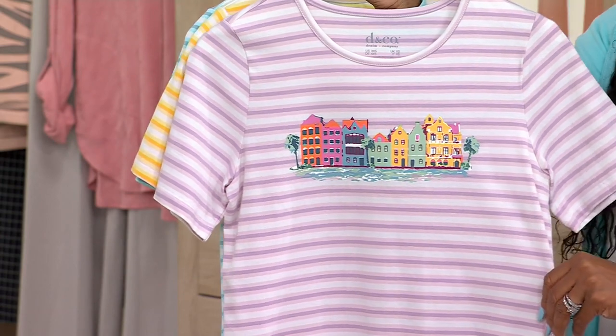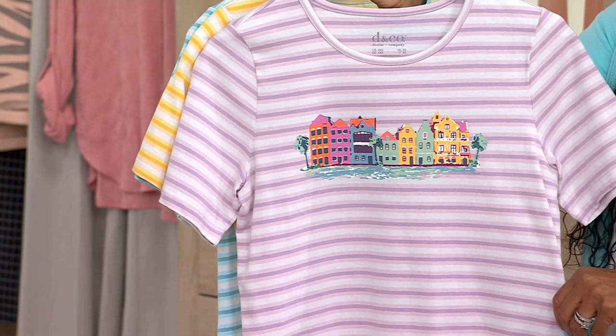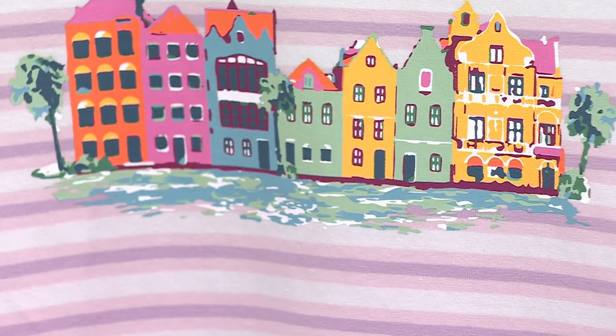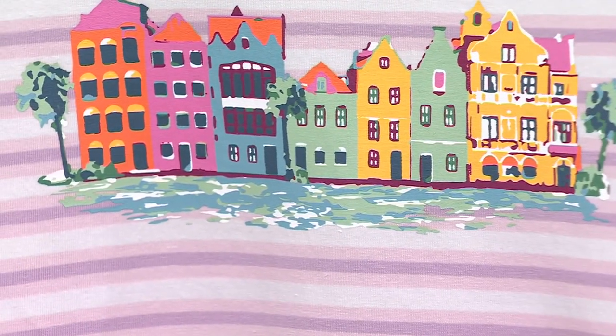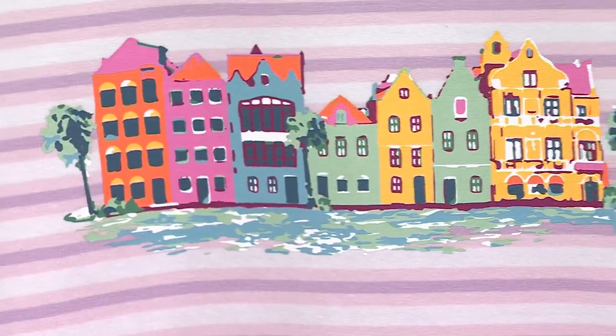Yeah, and the bright houses — when I go to Turks and Caicos, they also have that: the yellow and the aquas and the pinks. It reminds me of that too. I've never been to Cape Town, I would love to go. It's beautiful — my husband's been. But I've never been, so one day I'll get there. They have a lot of colorful houses like this in South Africa too, so pretty.